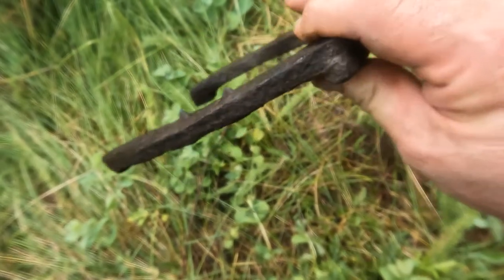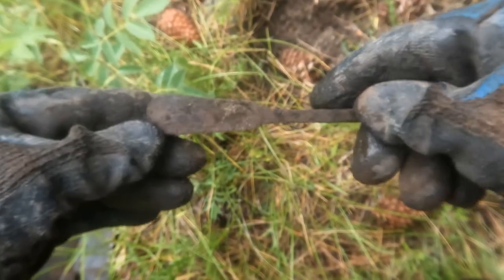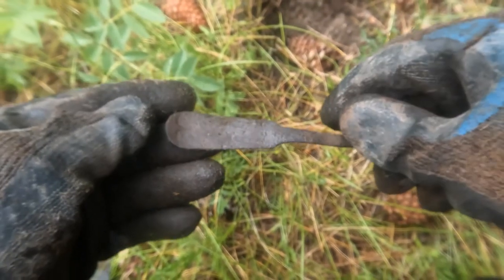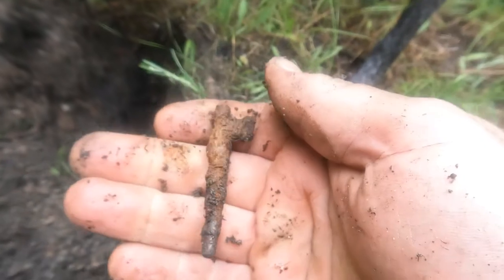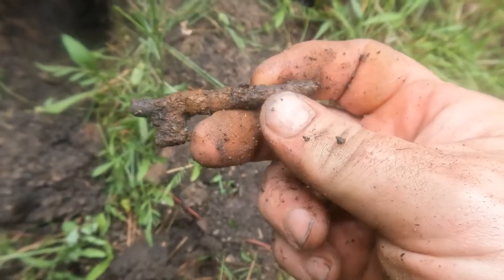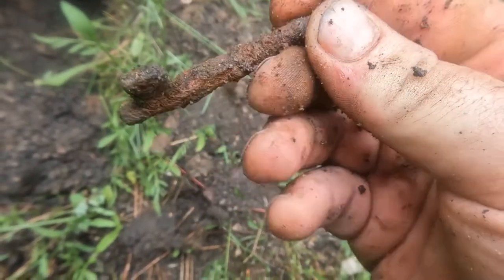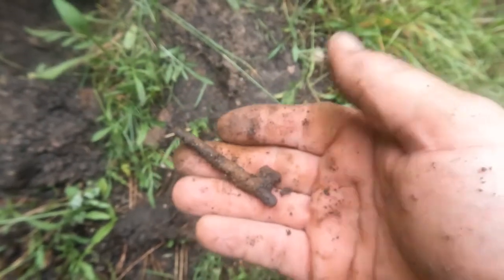A trouser button — definitely still finding stuff. There's a pair... there we go, a spoon handle. Probably a spoon, but I guess it could be a fork. Right next to that nail — look at that, I got a skeleton key! How awesome is that? It's broke off at the top but it almost looks like something that should just fit on there. Skeleton key — awesome!